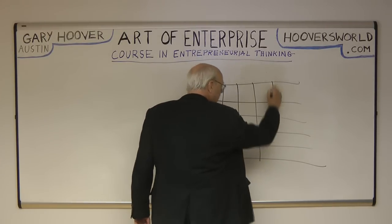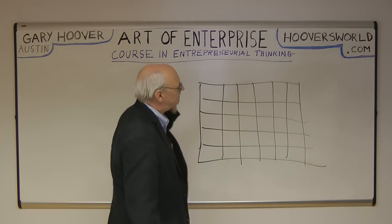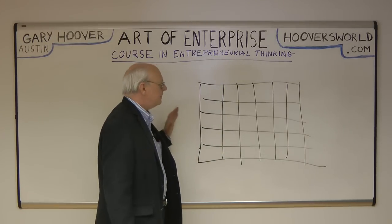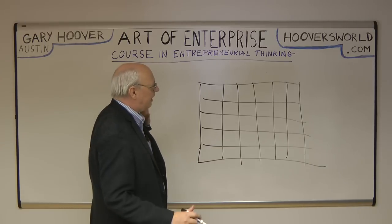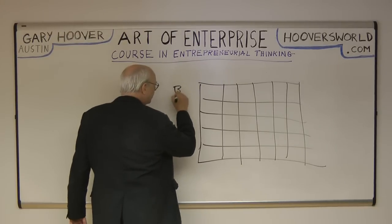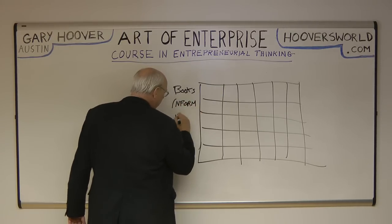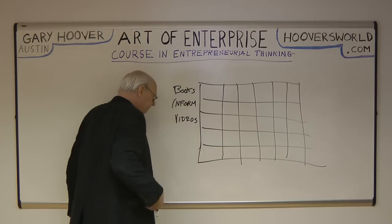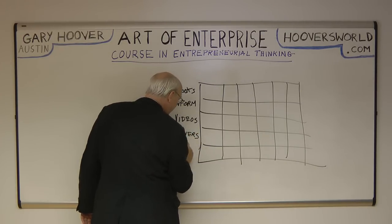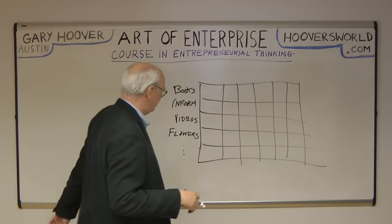So take a grid, however big you want to make it, as many rows and columns. Across that grid — I'll take an example out of my own past. I was sitting there saying, what are the different kinds of merchandise that people buy? They buy books, they buy information, they buy videos, they buy flowers. And you can make the list as long as you want. At the time I was doing this, I was trying to come up with some ideas for retail stores and new ideas.